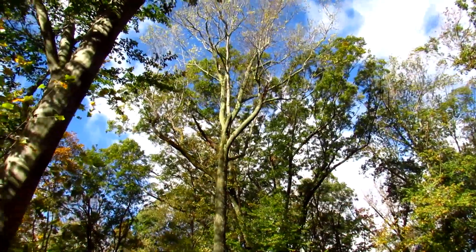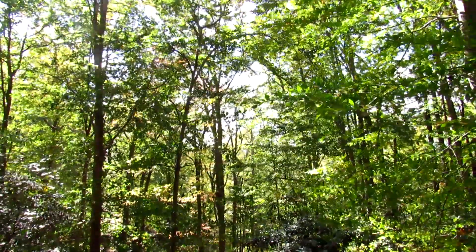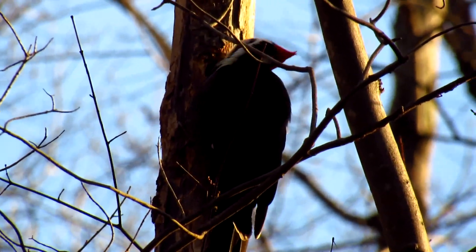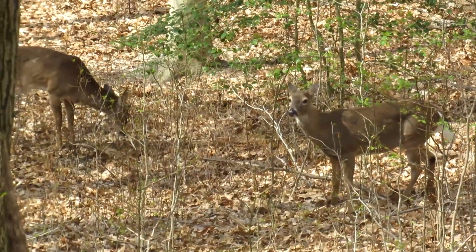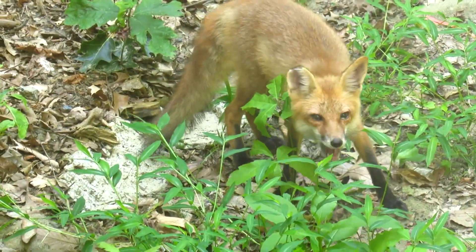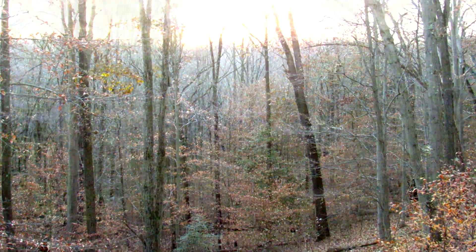The seven acres of dense woodland is populated by many species of trees and plants, as well as a variety of wildlife. It was also adjacent to a large wetland area, creating the illusion the woods go on forever.